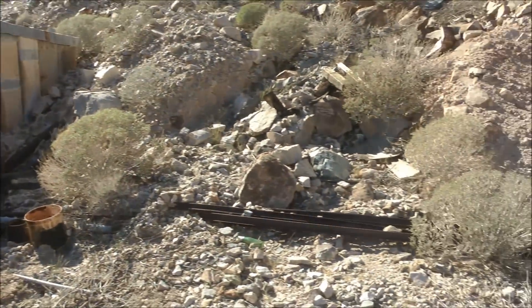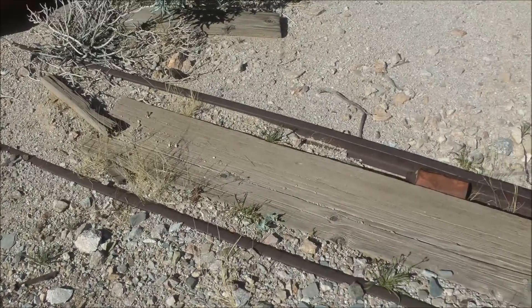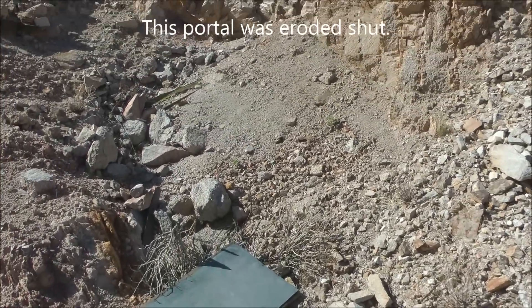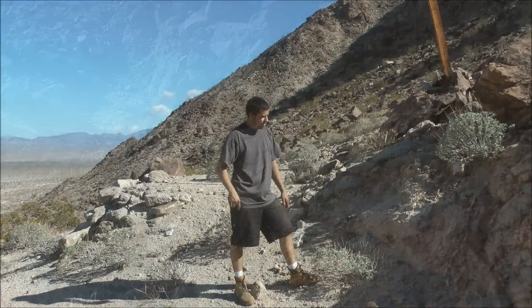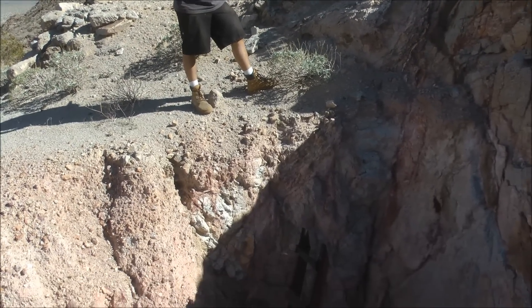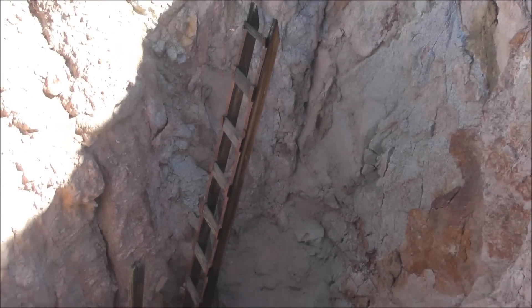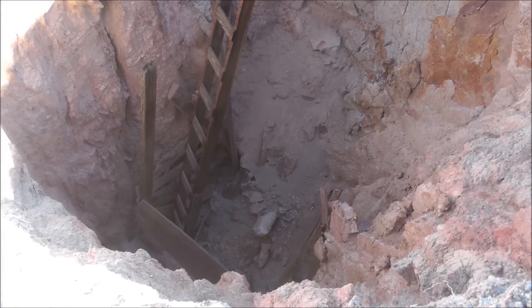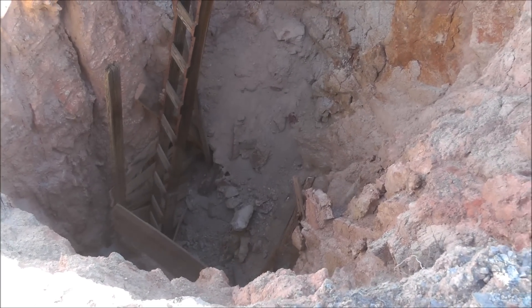Right here was another portal with ore cart tracks coming out, but the portal has eroded shut. Here's a vertical shaft at the Moser Mine — the rock here is really crumbly, so the shaft has long since caved in at the bottom. You can see the timbers are all collapsed and the ladder goes down into the dirt. That's it here at the Moser Mine.